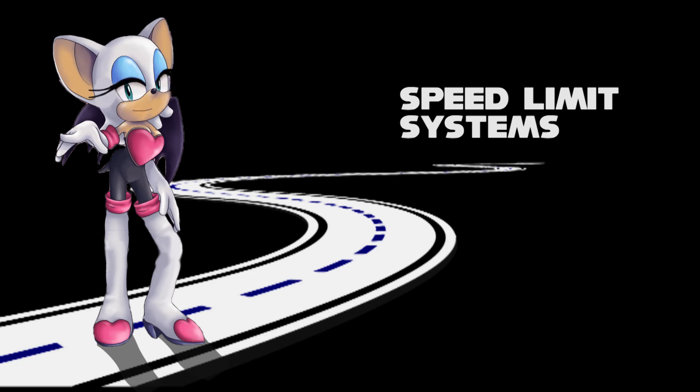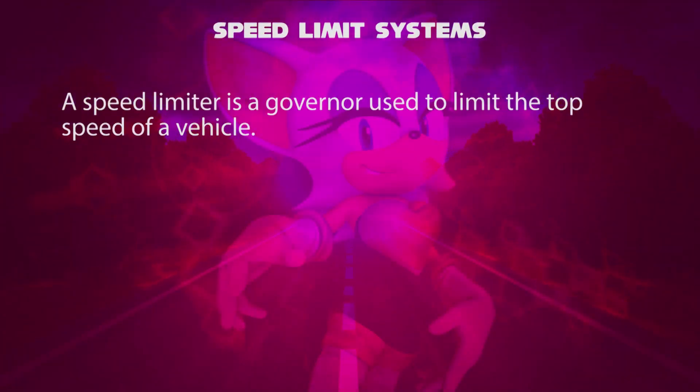Hello, I'm Rouge. We will talk about speed limit systems, also called a speed limiter. A speed limiter is a governor used to limit the top speed of a vehicle.